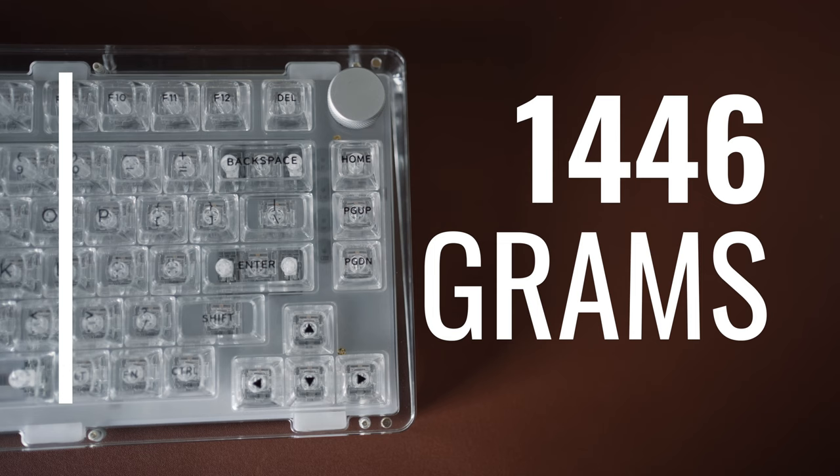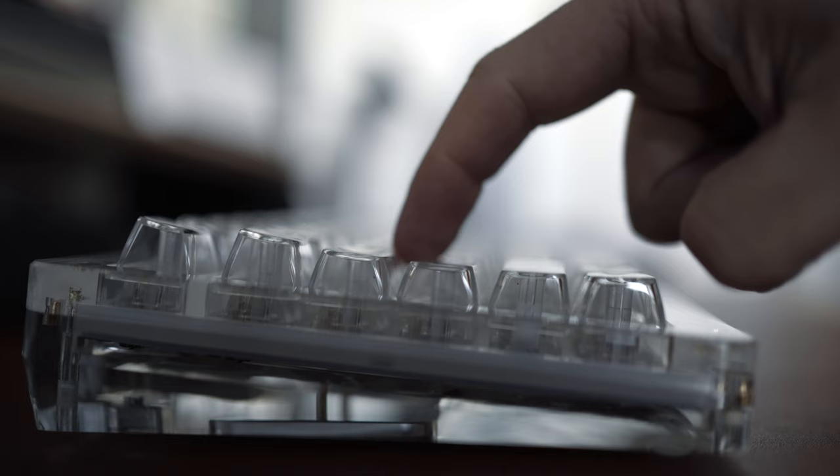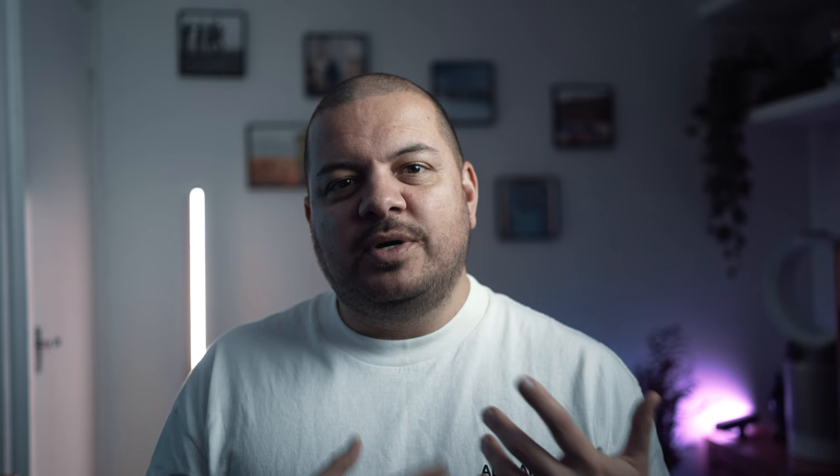It's also really heavy, so once it's on your desk it's not moving anywhere. It's also gasket-mounted, which is basically like having the keys sit on a little suspension frame — you get a particular sound and feel with gasket-mounted boards. And let me tell you, I like it a lot. Here's what it sounds like to type on.